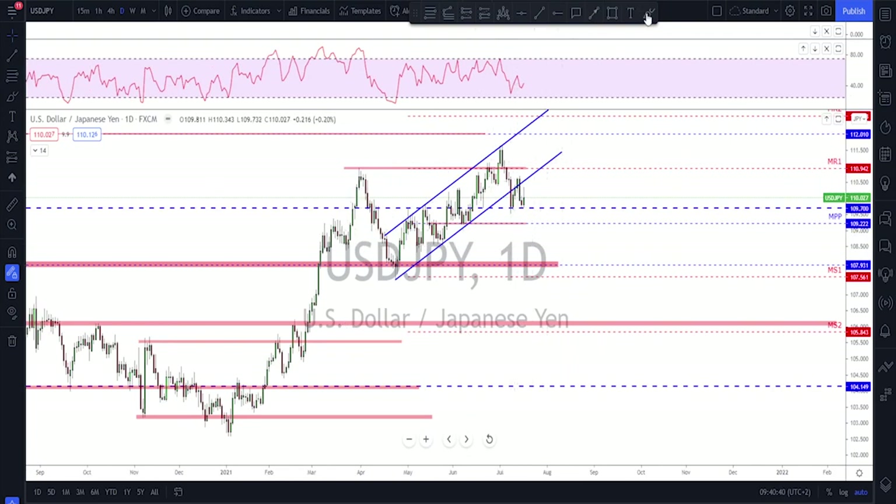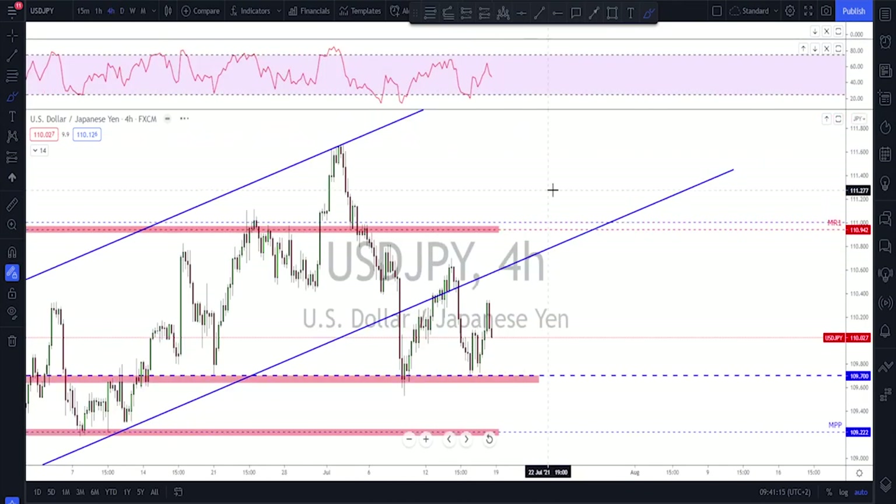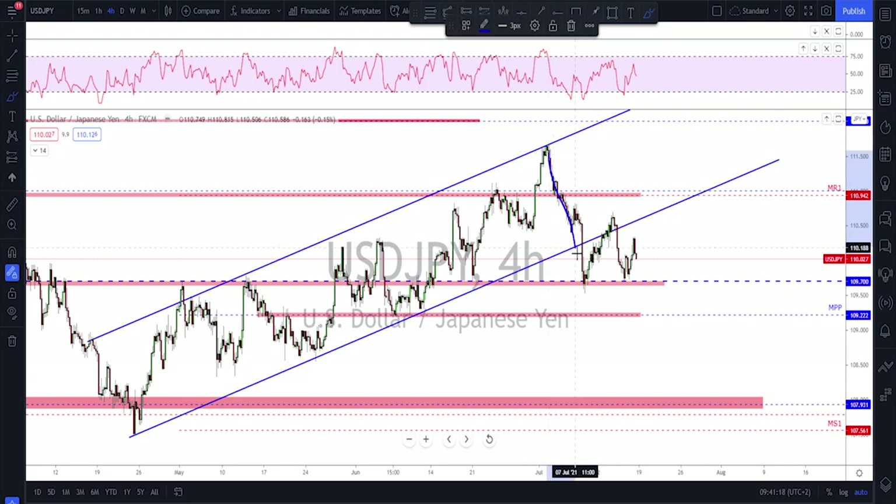USD/JPY — we mentioned the breakout of the channel last week. If they failed to break higher and we only saw a retest, we'd look for further downside — and that's what happened. We have an impulse, a lower high, which could mean this was a correction and we might see one more impulse. I'm eyeing 107.90 as a potential target. On the four-hour time frame: impulse, correction, another impulse — the most important level right now is 109.70. If broken, 107.90 is the target.